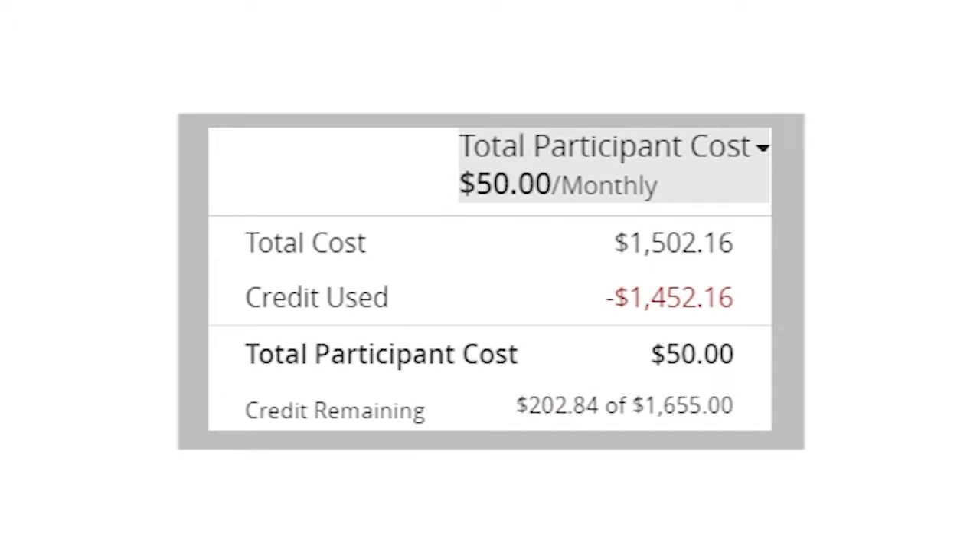The credit will appear when you're selecting a health plan online during annual election or when you first enroll in HealthFlex. It will reduce the total premium to the actual amount you owe, and it is applied to premiums for your medical plan as well as any dental or vision plan you may select.